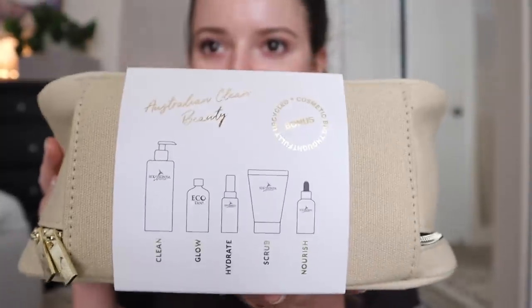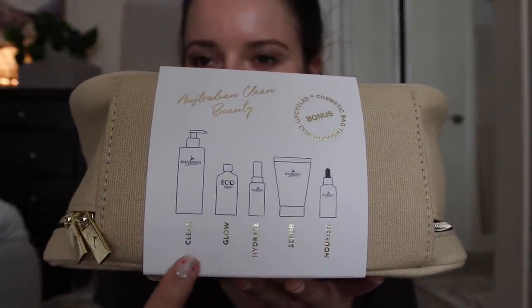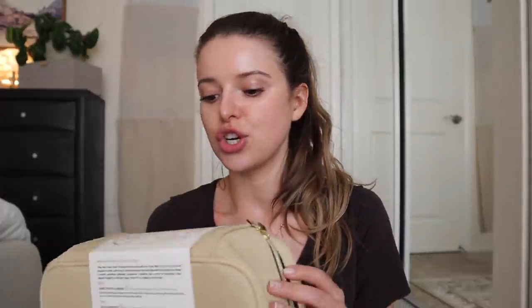I just got my new skincare, so I thought it could be fun to just quickly open it up with you, get first impressions of what's actually inside, and then do a morning skincare routine. They wrote me a little note — so sweet. I was really impressed by the packaging. On the outside it looks like there are five steps labeled in a cool gold font: clean, glow, hydrate, scrub, and nourish.